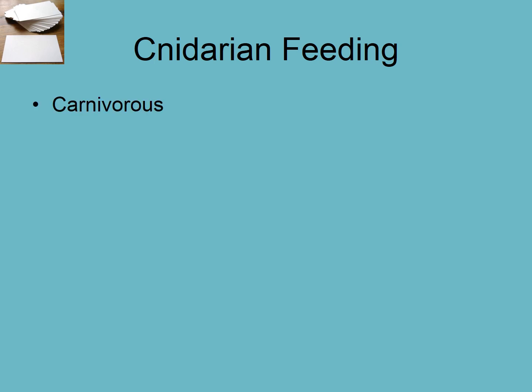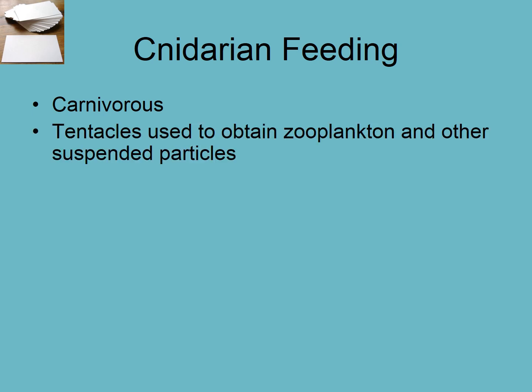They're carnivores. That means they're not just filtering particles out of the water like the sponges — they actually eat prey. They use their tentacles to obtain zooplankton, which means very generally small animals that are in the water. Some things can catch fish, quite big things. They also will catch little suspended particles.